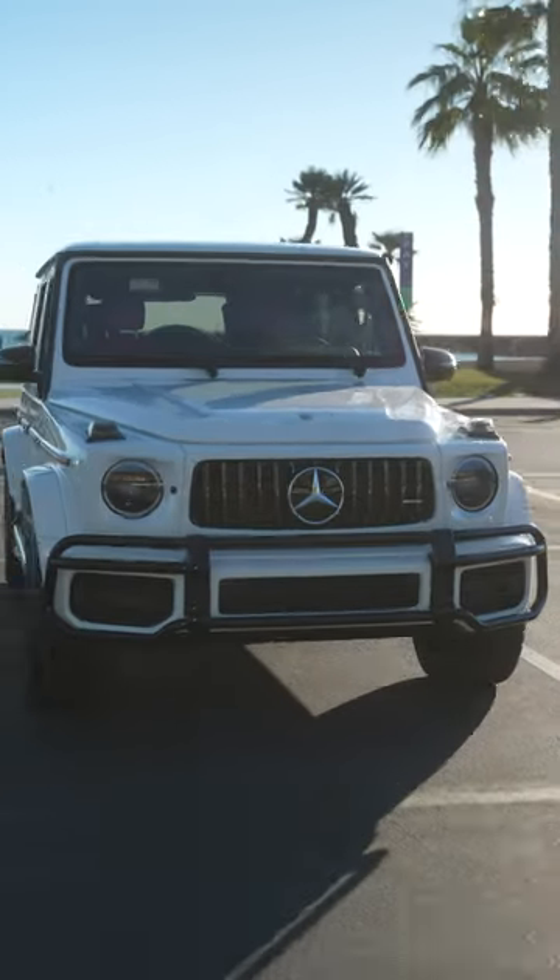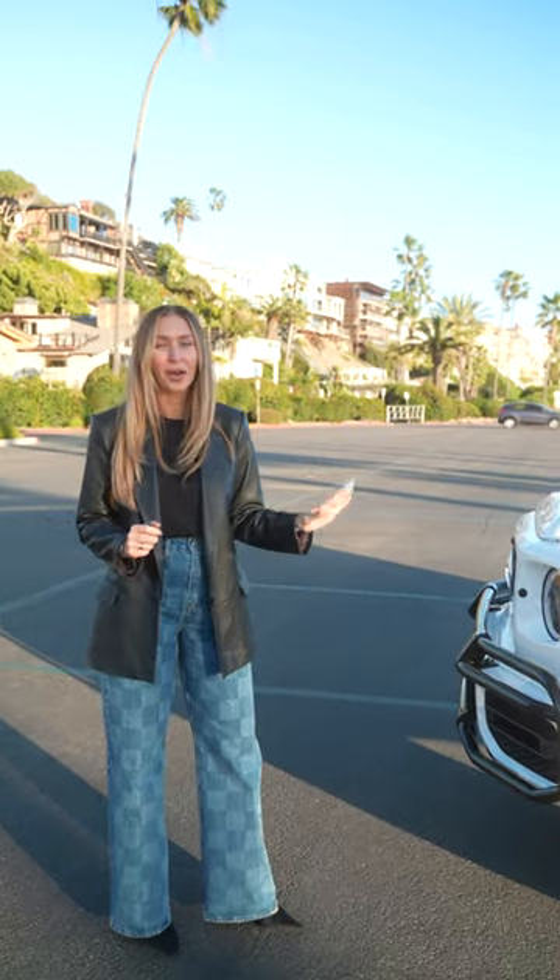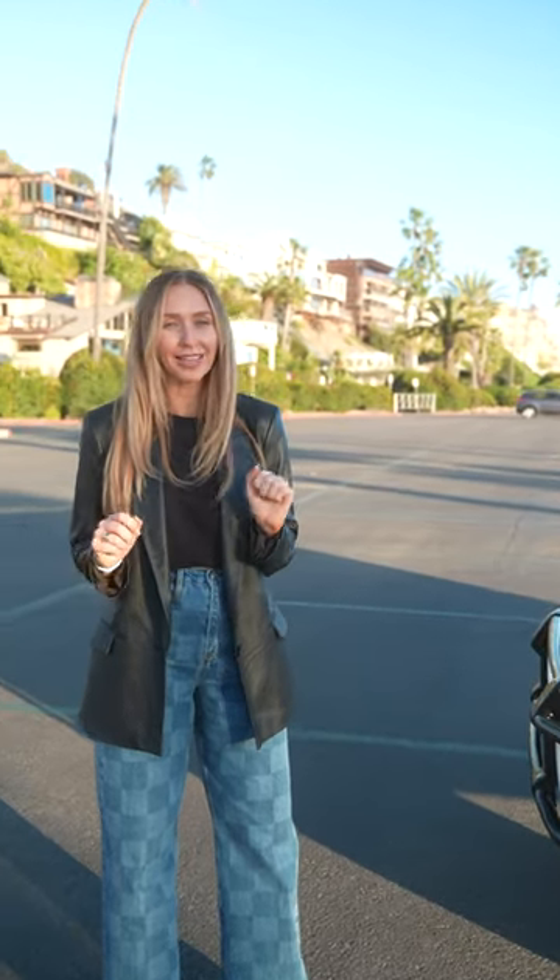I have a client, her name is Kayla — she's one of the first people I met here in Orange County. Forever she's talked about having a pink Bentley, but her dream car was a G-Wagon. She's had one before, ended up getting rid of it, and as you know they're so hard to find. Well, I found her the one — this is her brand new 2022 white with a pop of red interior G63.